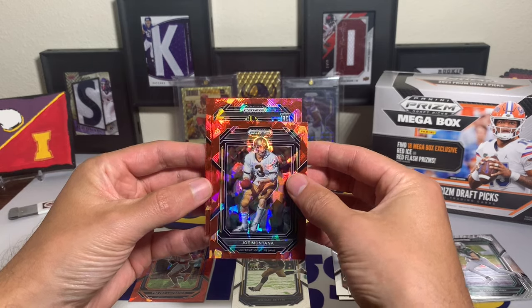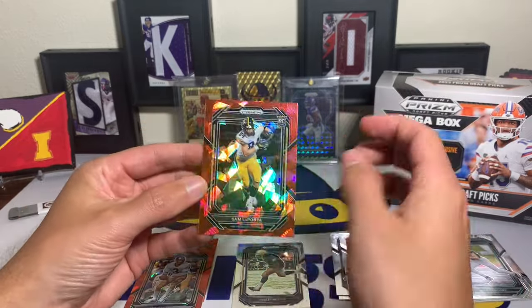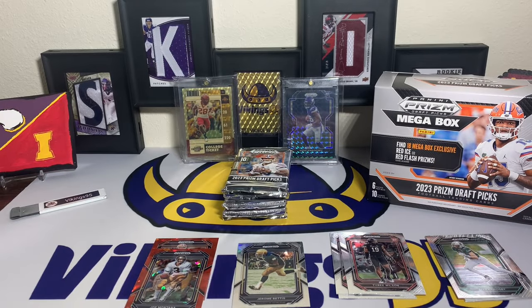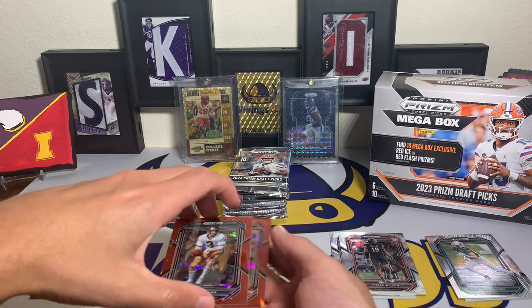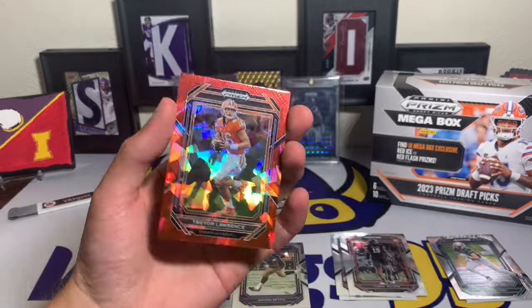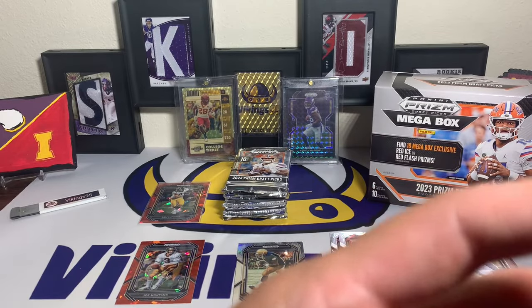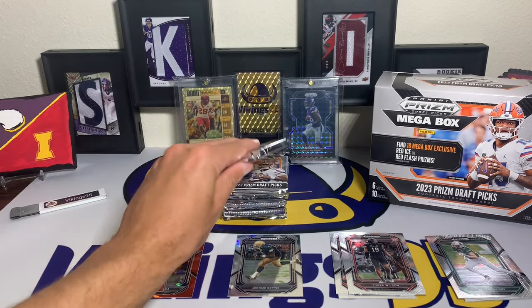It's a Hawkeye - Sam LaPorta, University of Iowa. I don't even want to sleeve that one up because it's an Iowa Hawkeye, which of course is Iowa State's rival, but I will because it's a rookie. I feel like you got to sleeve up that Trevor Lawrence too - that's a cool looking card. I'll probably be sleeving up all of the ices and all the parallels, that's generally what I do after the videos.